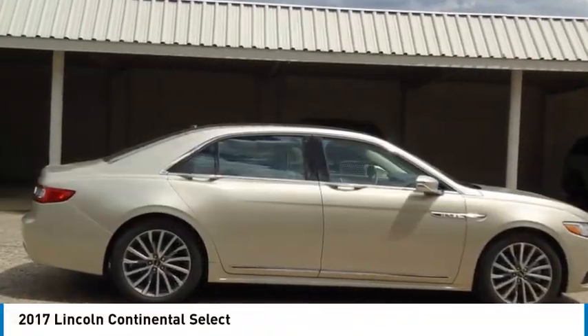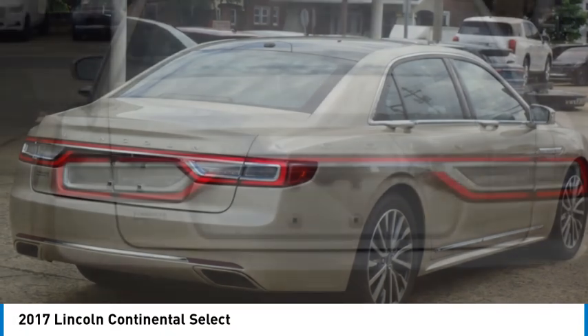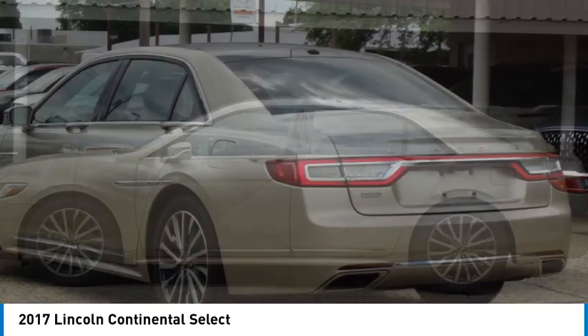Come test drive the 2017 Continental. The Continental is synonymous with the flagship of the Lincoln brand. Lincoln Continental delivers comfort and technology in a stylish full-size package.